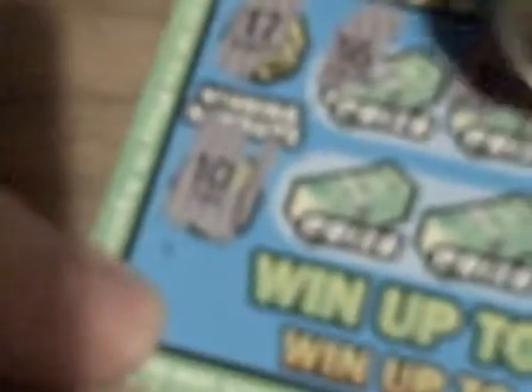Here we go. I'm scratching with a quarter. There's a $16 — they're trying to tease me. And there's a $19. And there's a $19. And a $20. And a $12. Okay, bottom row.